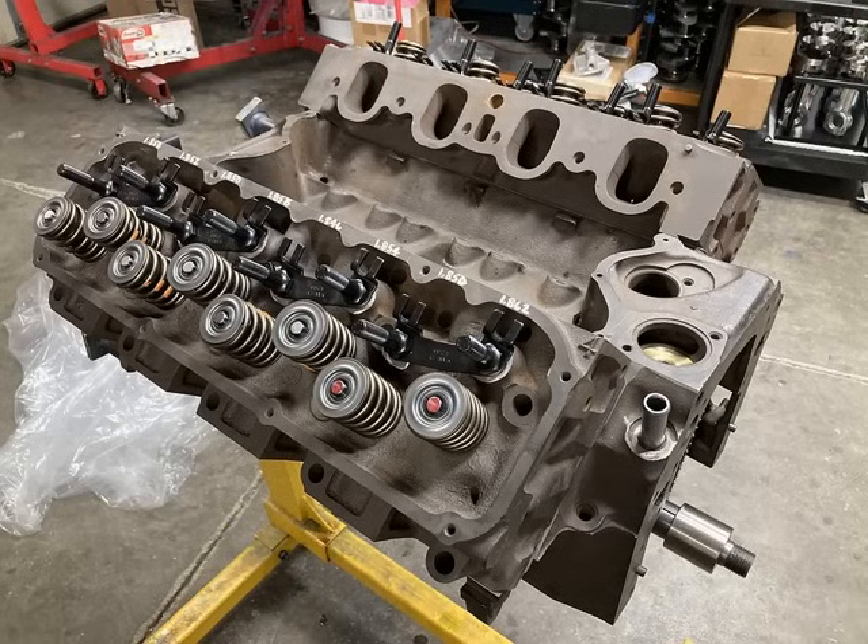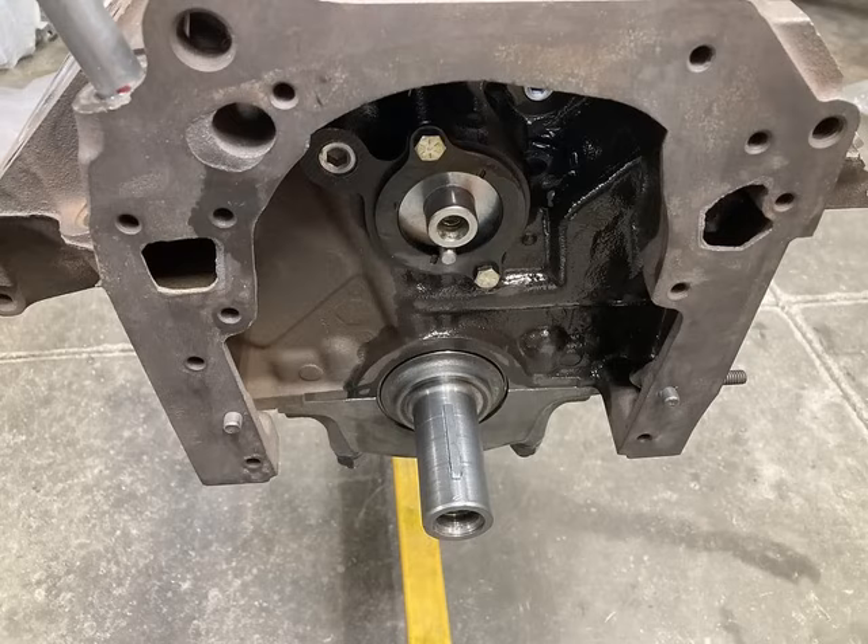The head is pressure tested and magnafluxed, the decks are surfaced, a valve job is done, and essentially they come out looking like new. This particular engine did not have any port work done. A approximately 290–300 CFM cylinder head will support a lot of cubic inches in small block form, so generally no port work is needed — just a good performing engine will result from that.